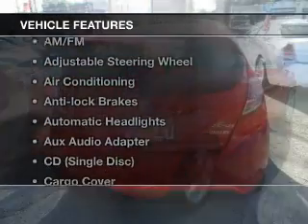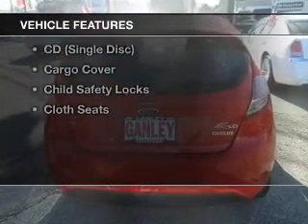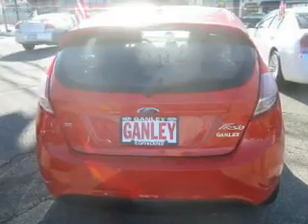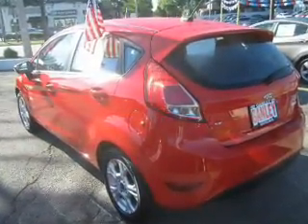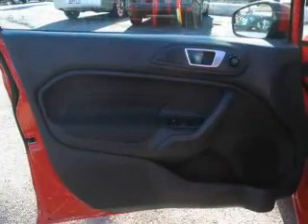And with these notable features, you won't want to miss out on the opportunity to own this amazing ride: keyless entry, power windows, cruise control, Bluetooth wireless, an AM-FM stereo, power mirrors, and power steering.